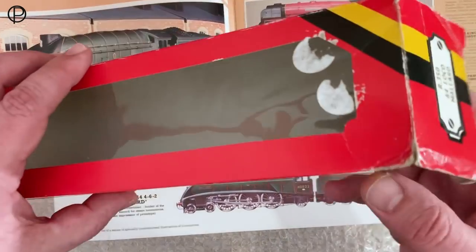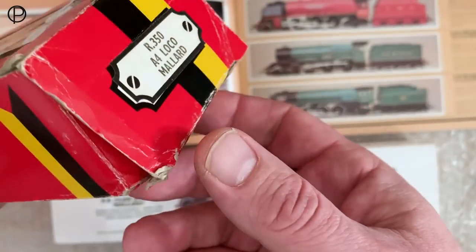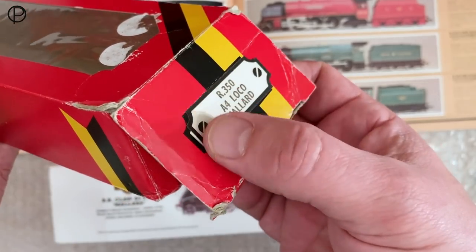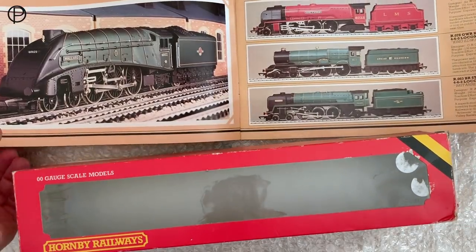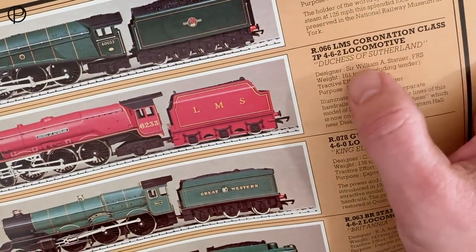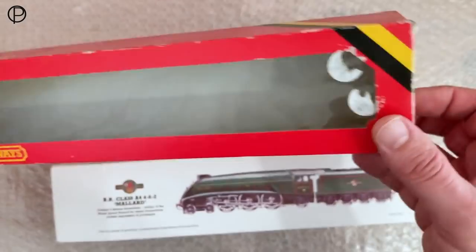I've just removed the internal packaging from the red cardboard sleeve and they are quite fragile — the cardboard used was quite lightweight in the late 70s and does tend to damage quite easily. What I did notice was this number here: R066. Thinking about that labeling, maybe it did have a number printed on it initially. R066 is the Coronation Class Duchess of Sutherland. Looking at the catalogue, there it is — R066, LMS Coronation Class Duchess of Sutherland. I wonder whether the boxes were originally printed up for those and then, being a similar size locomotive, they just put a sticky label over the original — quite a neat idea.